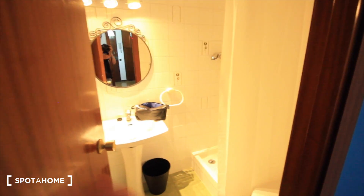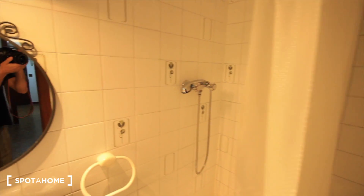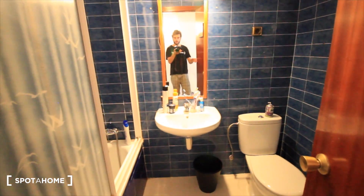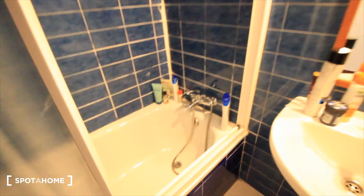Here we have the first bathroom with the sink, toilet, and the shower. And here the corridor. That's bedroom four, and here we have the second bathroom, this one just bigger, with a toilet, the sink, and a big shower.